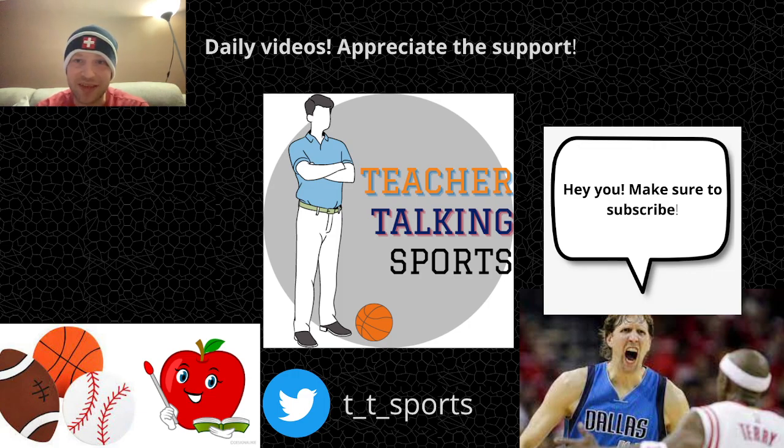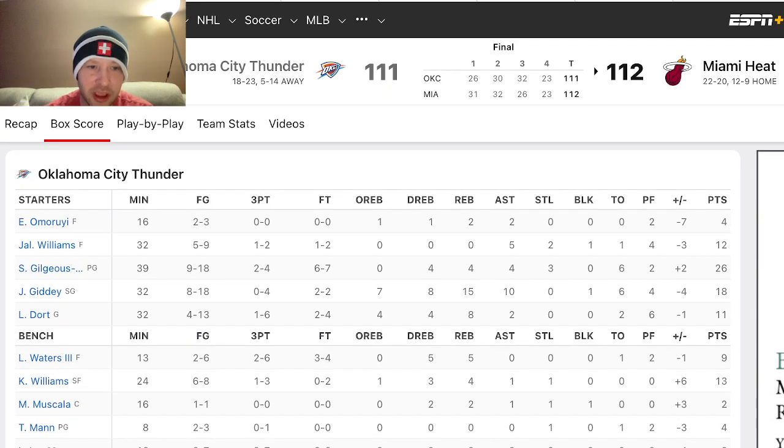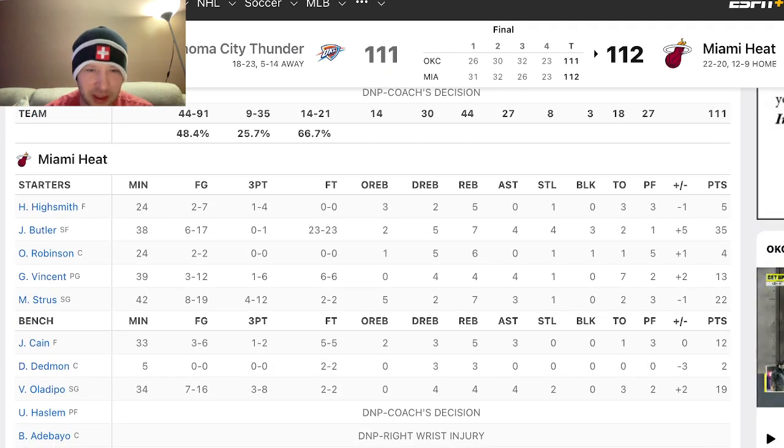That wasn't the instance in this game last night. The Miami Heat defeated the Oklahoma City Thunder 112-111. They were undermanned, without Kyle Lowry, Bam Adebayo, Caleb Martin, and Tyler Herro — four of their starters. But if we take a look at their box score, specifically the free throw line...